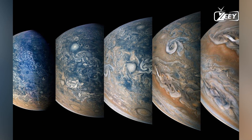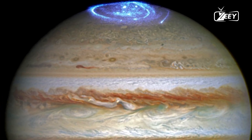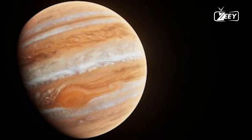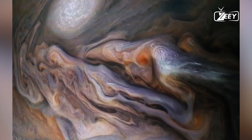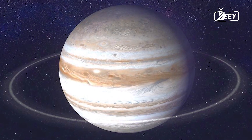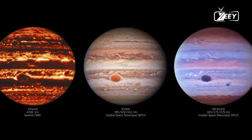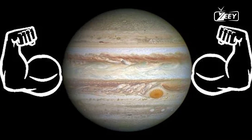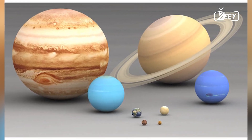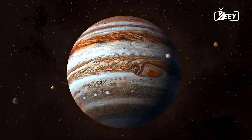The cloud tops form a dynamic atmosphere. The most visually striking aspect of Jupiter is its atmosphere, composed primarily of hydrogen and helium. The uppermost layer consists of clouds made of ammonia ice crystals, which form the planet's distinctive bands of white, red, orange, and brown. These bands are created by strong winds, known as zonal jets, which can reach speeds of up to 400 miles per hour (about 640 kilometers per hour). The Great Red Spot, a massive storm larger than Earth, has been raging for centuries, illustrating the dynamic and turbulent nature of Jupiter's upper atmosphere.